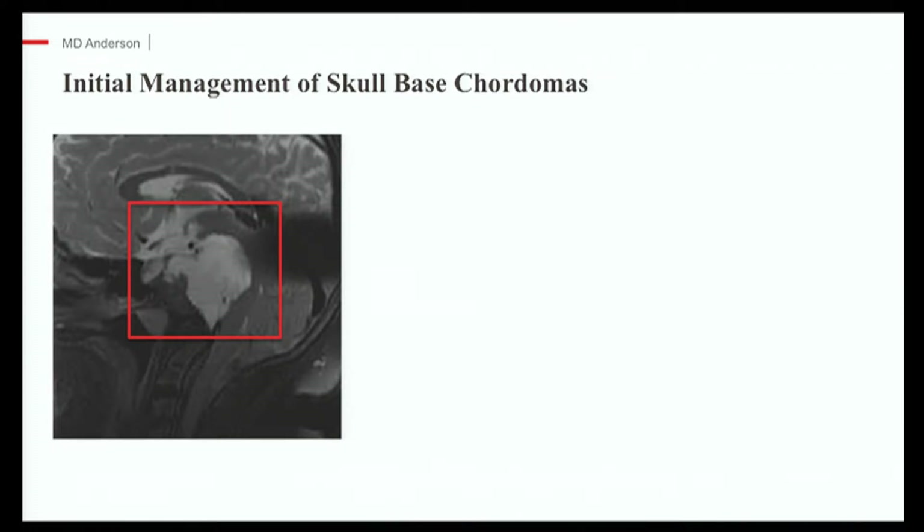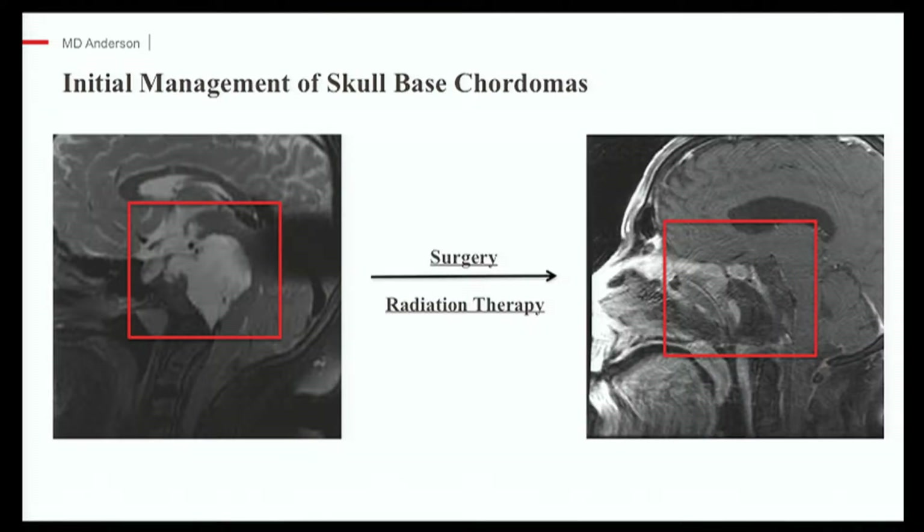We know from many studies that the treatment for a newly diagnosed patient consists of surgery to remove any parts of the invaded skull base and any part of the tumor that has grown outside of the skull base — through the lining around the envelope or into the nasal cavity. Ideally, we want an MRI scan showing no evidence of residual disease, and a patient who is better off after surgery than before.